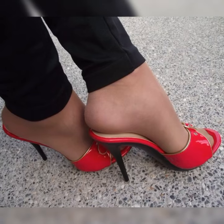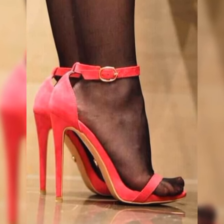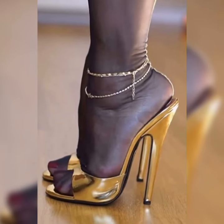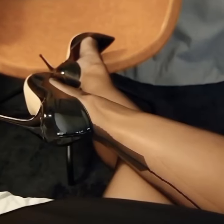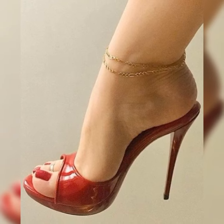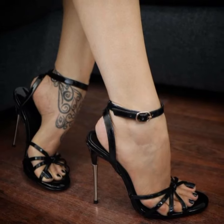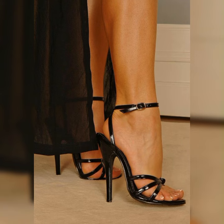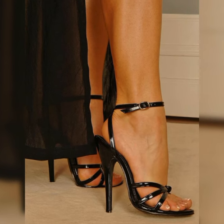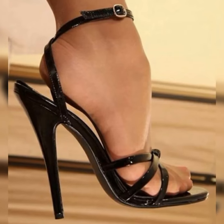Whether you are heading to the office, going out for a casual brunch, or attending a special event, bucks for women are a fantastic choice. They are classy in style and have that perfect blend of style and comfort. You can't go wrong with a pair of bucks in your shoe collection.